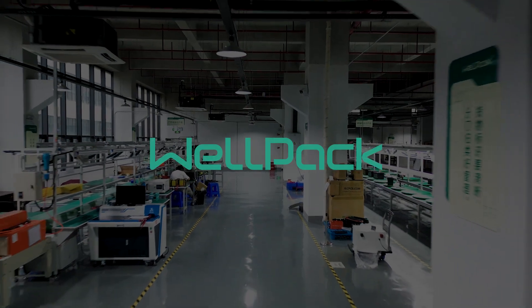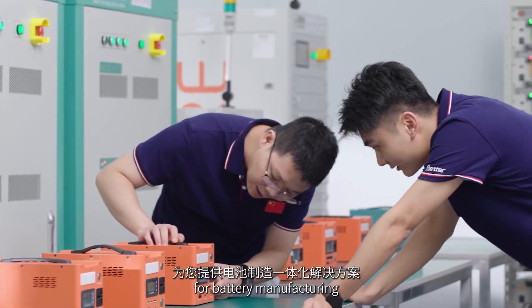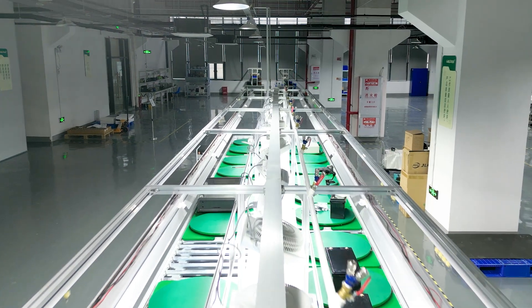WellPak — focusing on lithium-ion battery, provides you with integrated solutions for battery manufacturing.